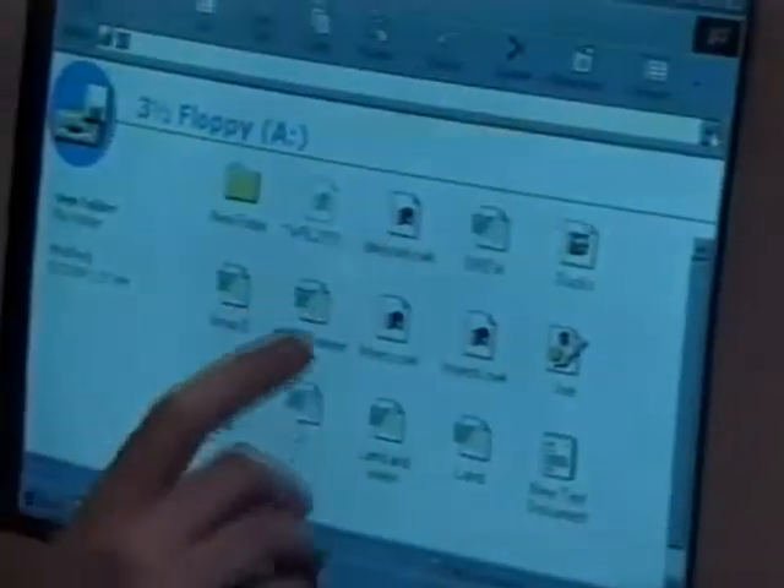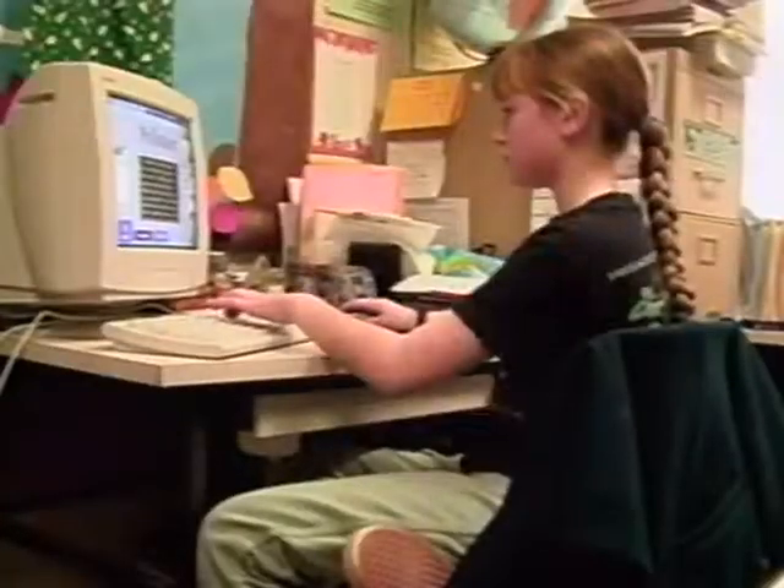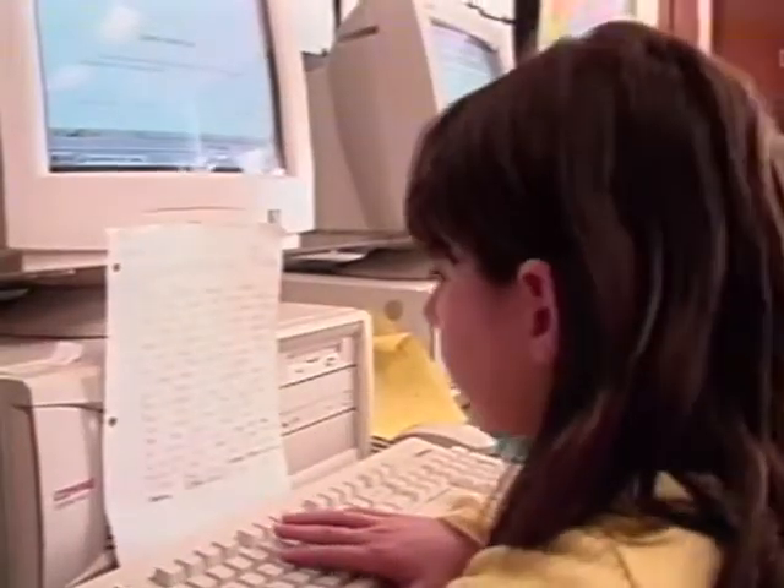We enjoy working on the computers. The kids are really learning a lot. Sometimes they can tell me how to do different things. Grades kindergarten through first have one computer right now.